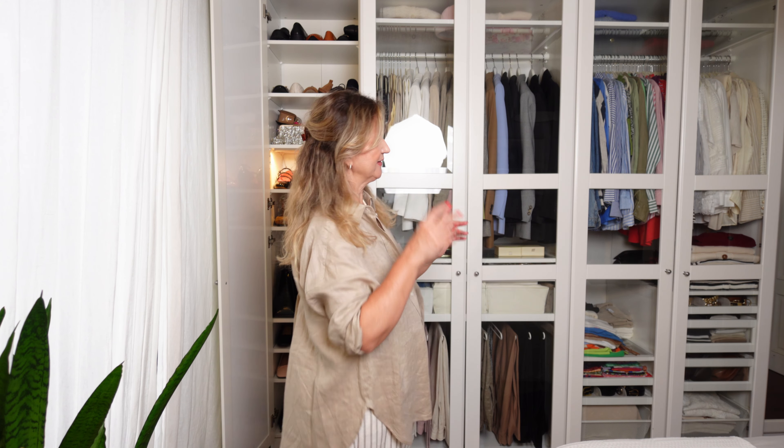First of all, my wardrobe is from IKEA and it's called the PAX system. I think all of you know the PAX system from IKEA — it's considerably affordable and in my opinion really good value for money. I've had this wardrobe since 2017, so seven years now, and it's been functioning pretty well — no defaults, sturdy, nice quality. In total mine measures three meters.